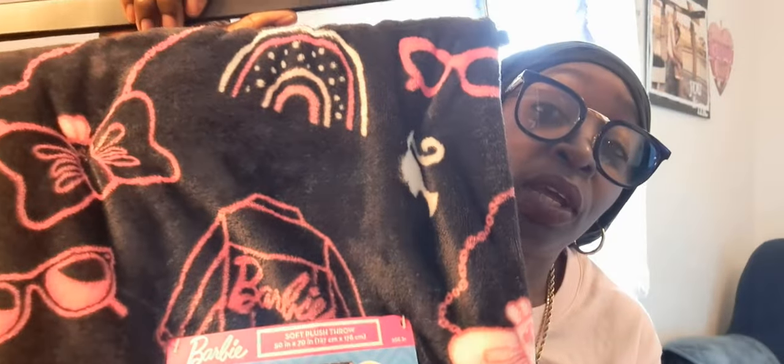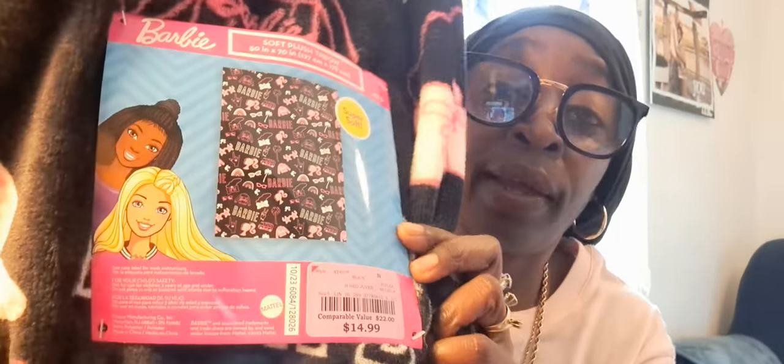First — we went out of town for my husband's VA appointment. While we were out I stopped at Burlington and found this Barbie throw. It is so pretty! I have one in pink but I've never seen one in black. It's got all the faces, rainbow, glasses, and all kinds of Barbie decals. This one was $14.99 from Burlington and it was the only one in there.